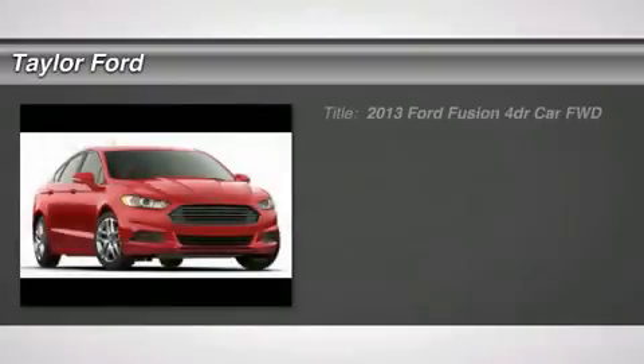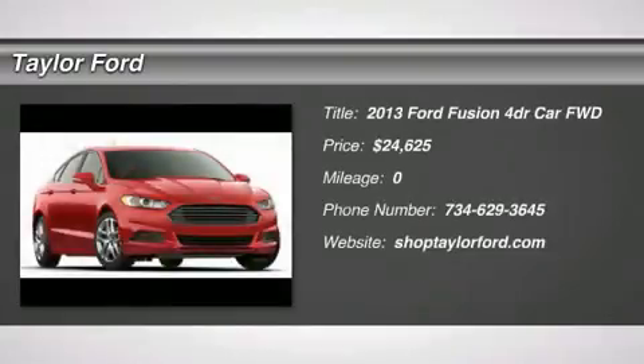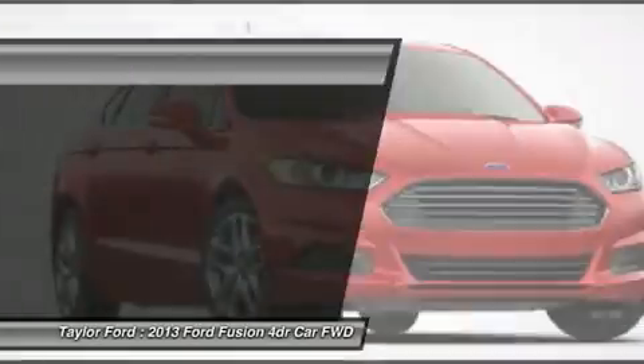The 2013 Ford Fusion. You can have both impressive power and great economy in a Fusion, and it is priced below $25,000.